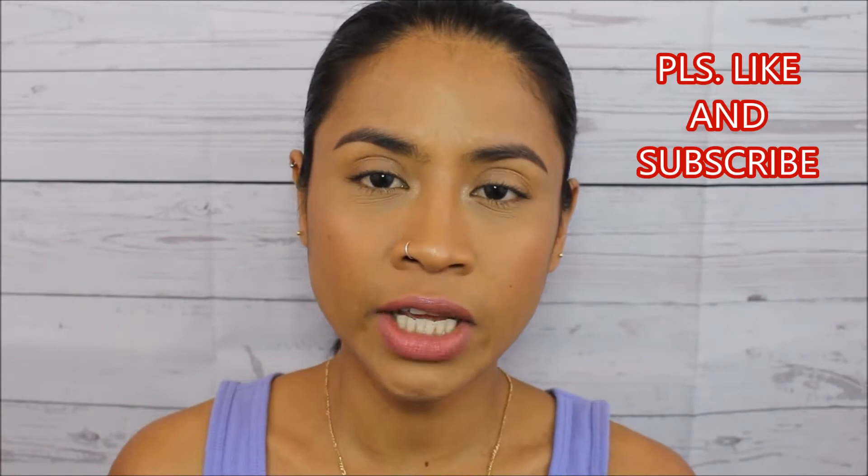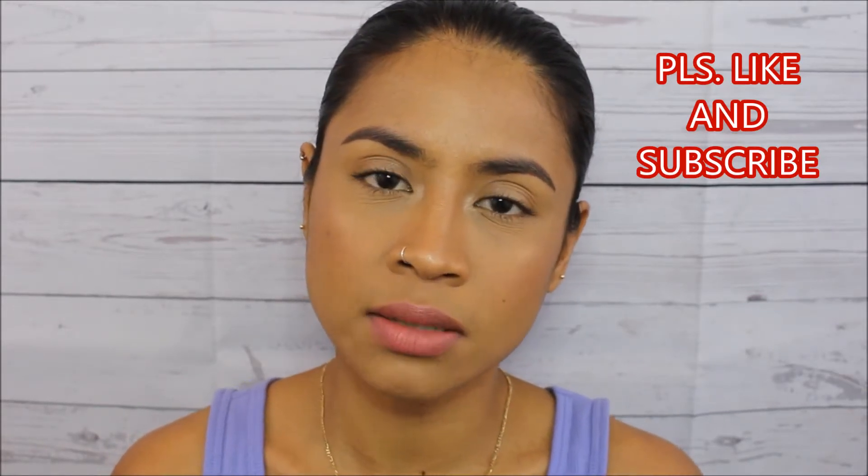Hi guys, thank you so much for watching. It's Nini and welcome to my channel. For today's video I'm just gonna share with you guys my favorite makeup — not just my favorite makeup from the month of February, but makeup I've been using a lot lately and for a while now. I hope you guys like this video. If you're new to my channel please don't forget to subscribe, give me a thumbs up, and hit that notification bell so you get notified every time I upload a new video.